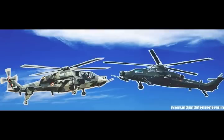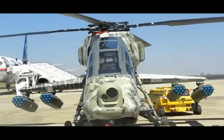LCH — Light Combat Helicopter — and AH-64 Apache Helicopter. How does the LCH compare with the Apache that Boeing is offering to India? Once again, we turn to analysis.